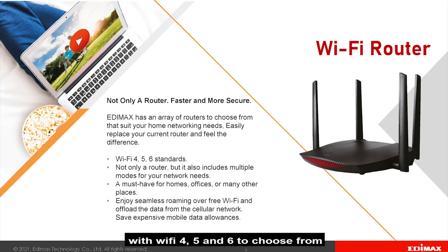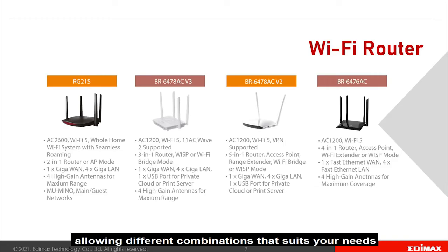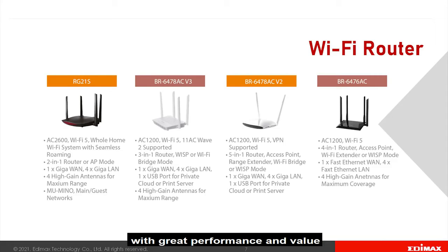Edimax offers an extended Wi-Fi router range with Wi-Fi 4, 5, and 6 to choose from, allowing different combinations that suit your needs with greater performance and value.